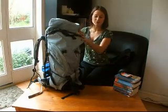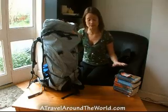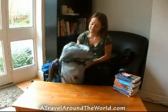Let's see what we got. First of all, my Lowalpine backpack, which I haven't bought for the brand, but just because it was a bargain — £70. And let's see what we got inside.